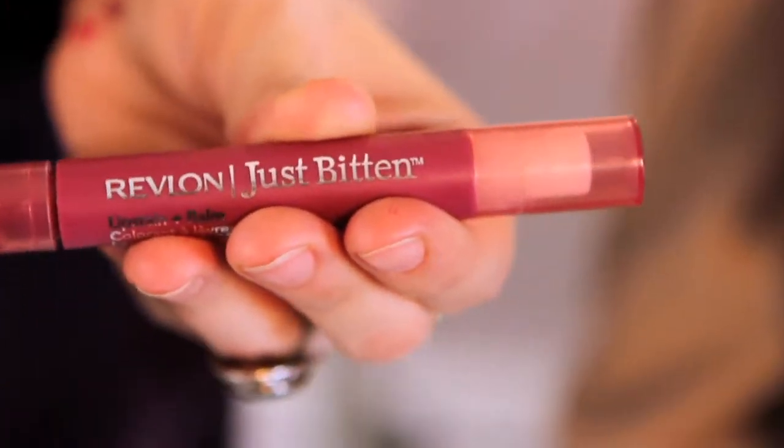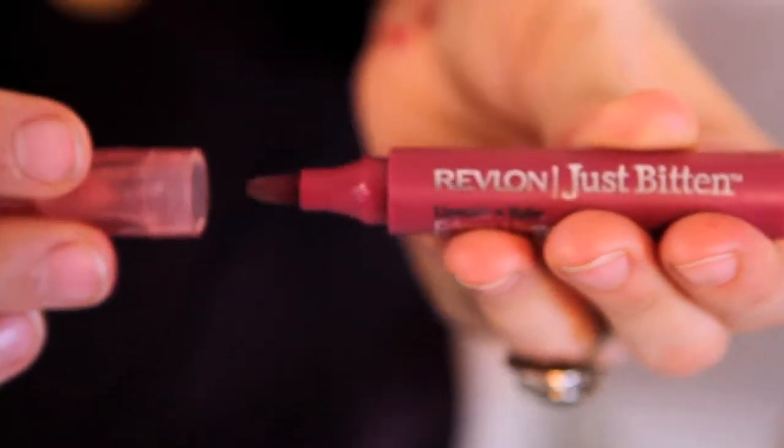Keep your lip color as close to your own as possible, and a matte finish really looks best. Try Revlon's Just Bitten Lip Stain — it's available in 10 shades, but we love Beloved and Frenzy for a super professional look.